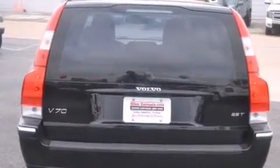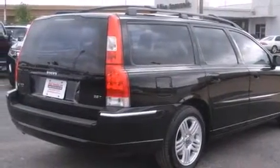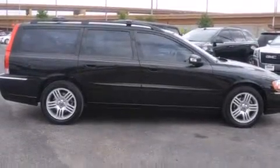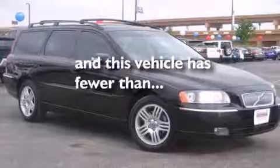The following features are also included: dual power seats, cruise control, a rear window defroster, leather seats, 12 volt power outlets, side curtain airbags, rear seats childproof door locks, anti-submarine seats, external temperature display, and this vehicle has less than 62,000 miles.